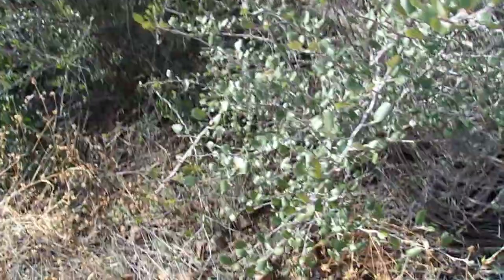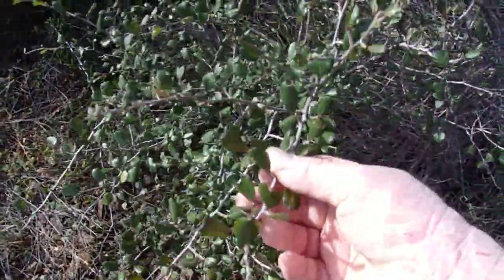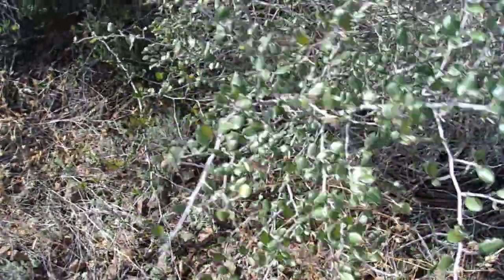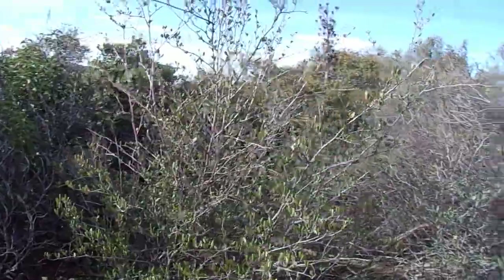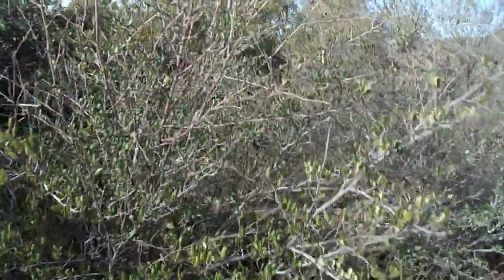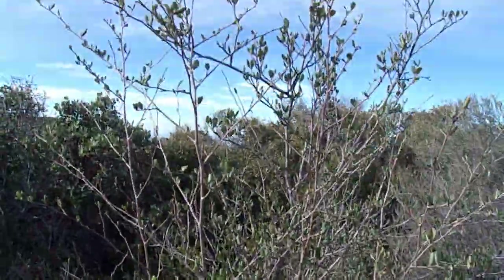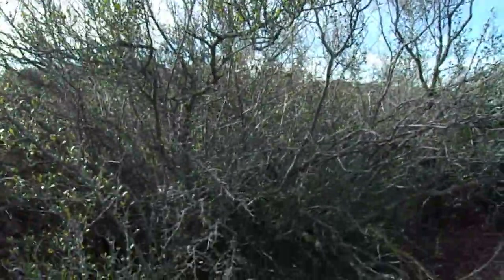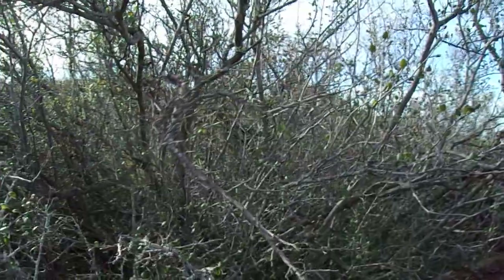So we're looking here at this birchleaf cercocarpus, and we see that it's fully evergreen — this one has all of its leaves and hasn't really shed any. This one here is primarily evergreen, having retained probably at least 80 to 90% of its foliage. This one here is partially deciduous — it's shed probably about a third of its foliage.